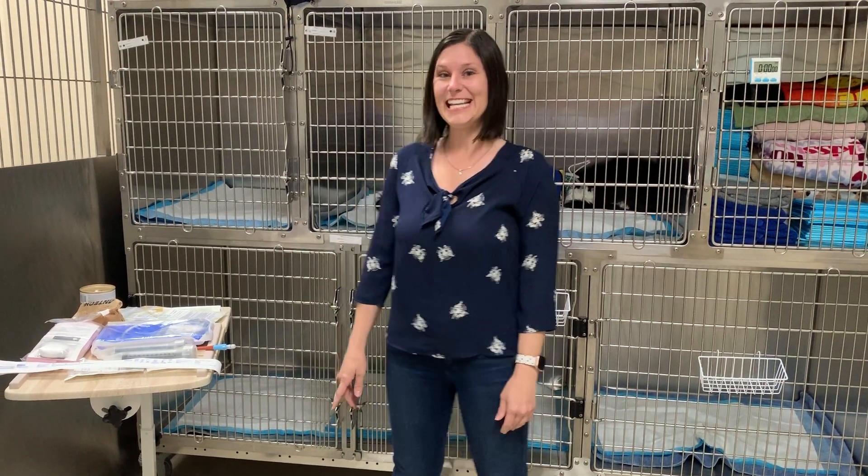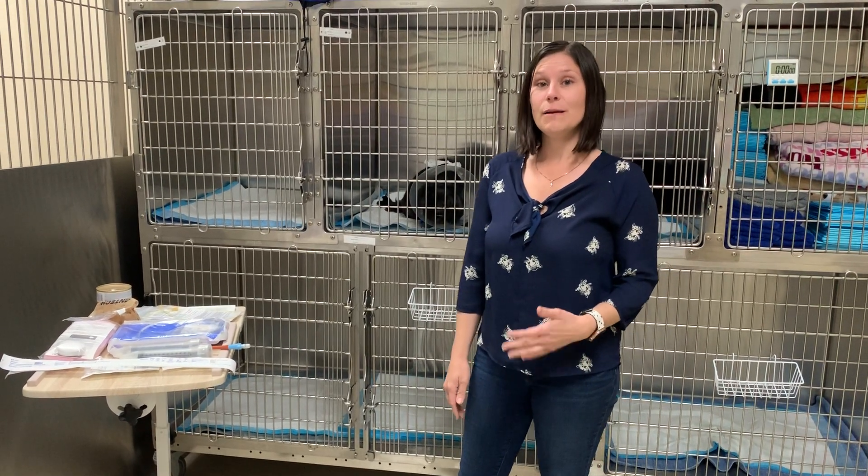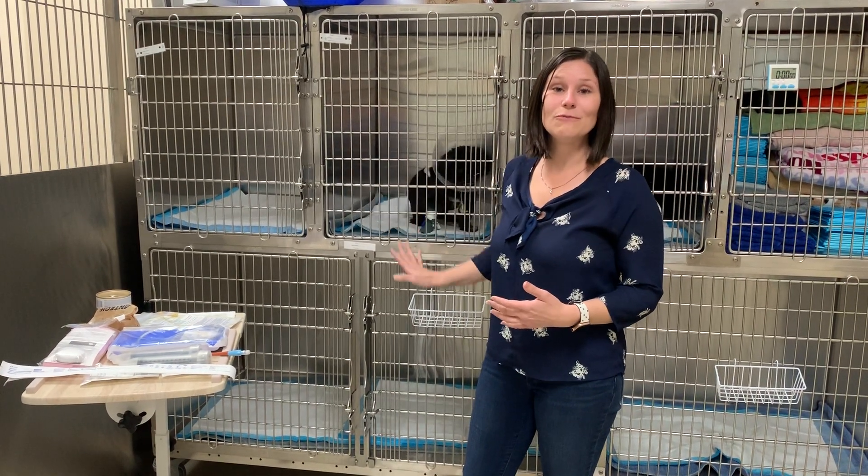Hi there, I'm Dr. Smee. I'm an internal medicine doctor and today I'm going to show you about different types of feeding tubes. There are different types of feeding tubes we use in our patients for different things depending on what we need them for.